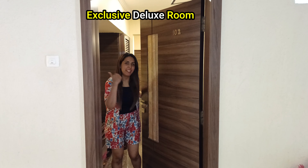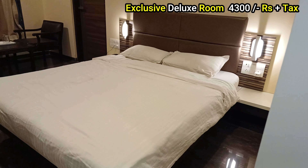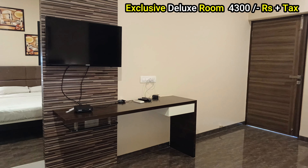Next, this is the exclusive deluxe room. Let's check it out! This exclusive room and the deluxe room are almost the same — just this one has a different interior.